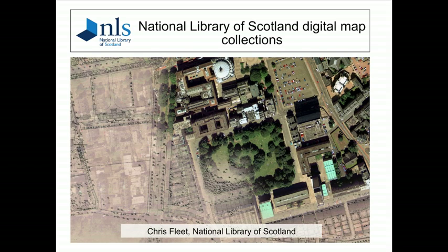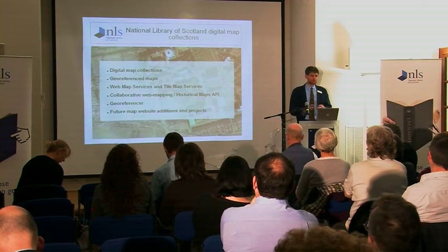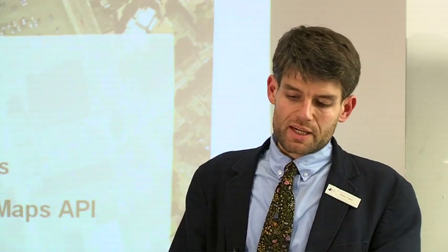What I'd like to try and cover briefly, which will be a recap for a few people but hopefully new information for most of you, is the broader map collections beyond Edinburgh that we have to look at geo-referenced mapping, the newer web map services and tile map services that allow us not just to deliver these as Google mashups but also to embed these in other applications and websites.